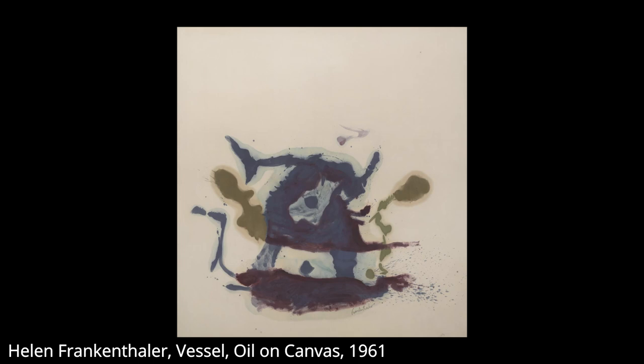The unprimed canvases which Frankenthaler worked on are being slowly rotted by the oil in the paint she applied to them, and in some cases the damage is already obvious and visible. Only about 50 years in, many of her pieces pose a challenge to conservators.